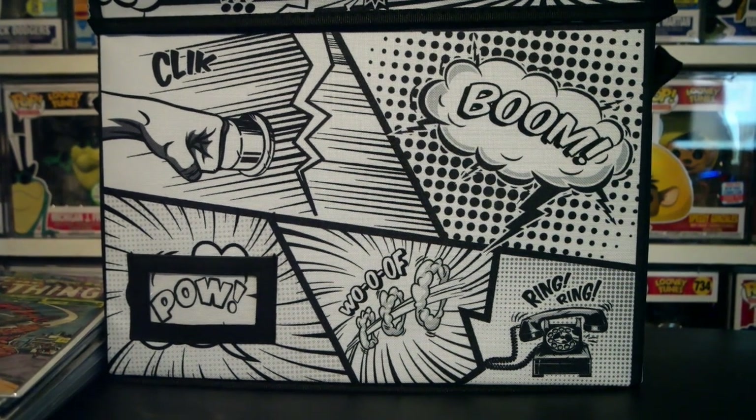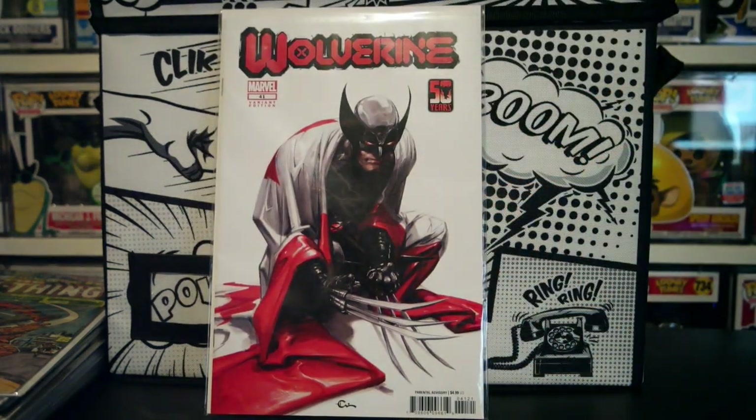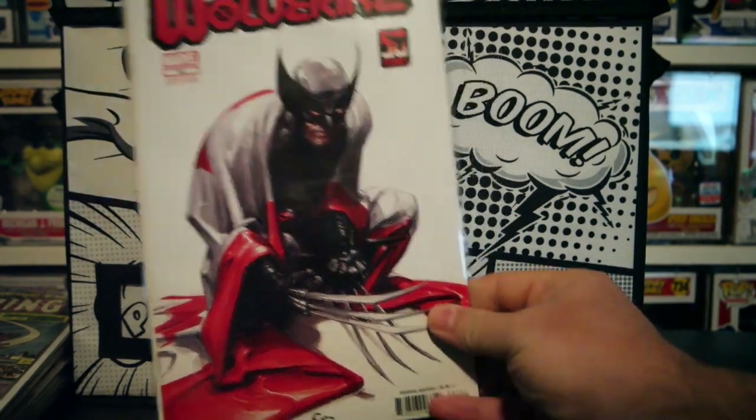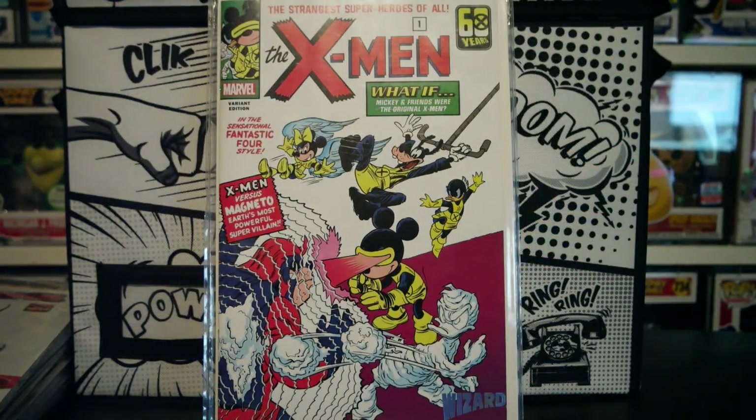My last bit I got is from my local comic book store — Collected Comics in Watauga, great little store. First thing, I'm going to show you my first two new pickups. This is the Wolverine number 41, the variant cover — absolutely love that cover, it's got the Canadian flag draped over them. And then we have 'What If Mickey and Friends Were the Original X-Men?' I actually love that — yeah, Goofy, Donald, Minnie, Daisy, and then Pluto or Bluto, I can't remember.